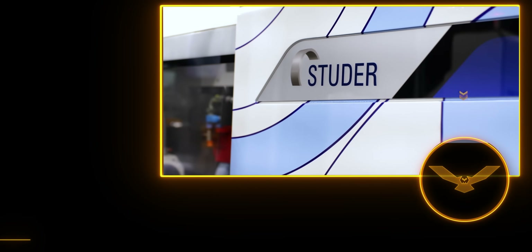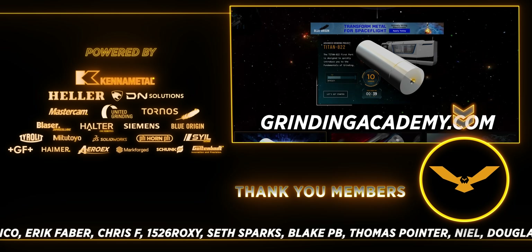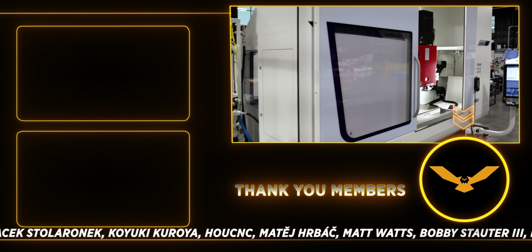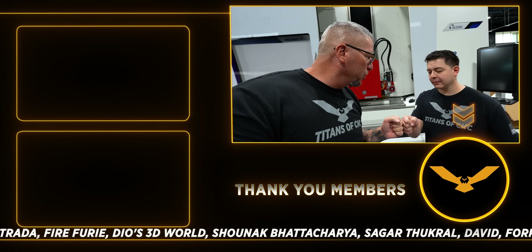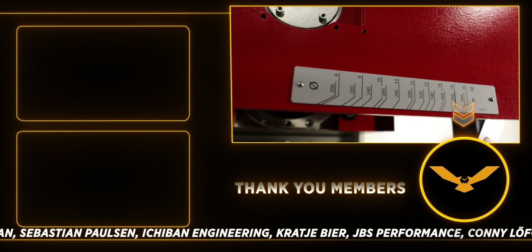Titans of CNC bringing you crazy content and crazy education. If you want to learn more about Blom, the Walter, the Studer — anything about grinding — make sure you go to the Grinding Academy at grindingacademy.com. We have more coming to you. Thank you for all you do. Boom — we're out!